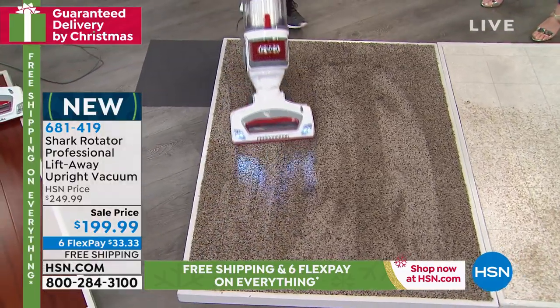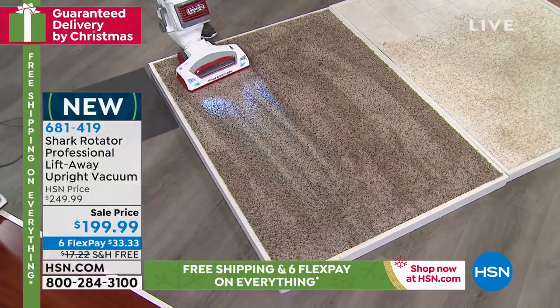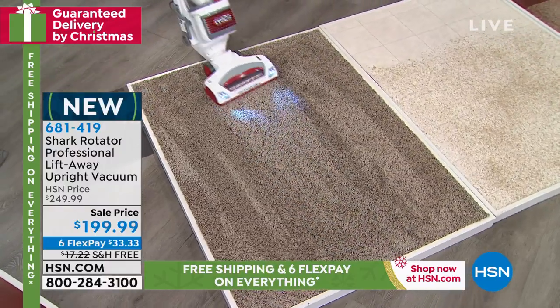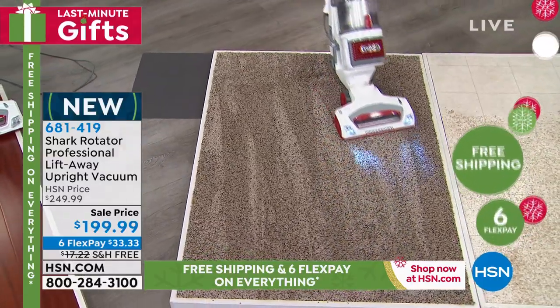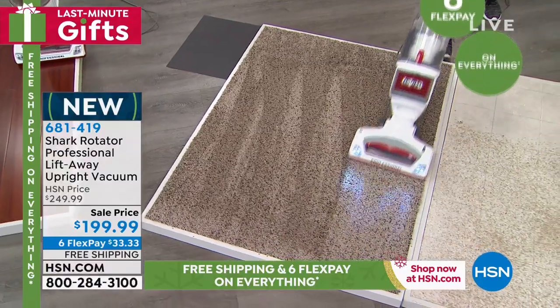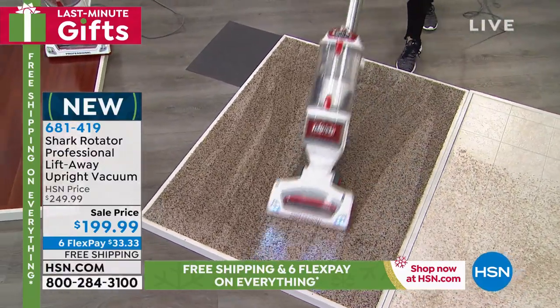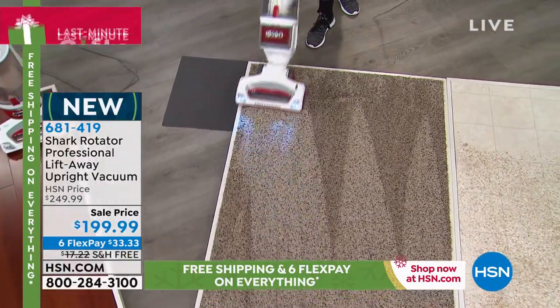That canister was empty two seconds ago — and it's getting those deep-down fibers. This is anti-allergen complete seal technology. The stuff hiding in this carpet, making it dull, eating away at the fibers — it's not going back up into the air. All the gunk, dirt, and dander that goes in here will be cleaned 99.97%.